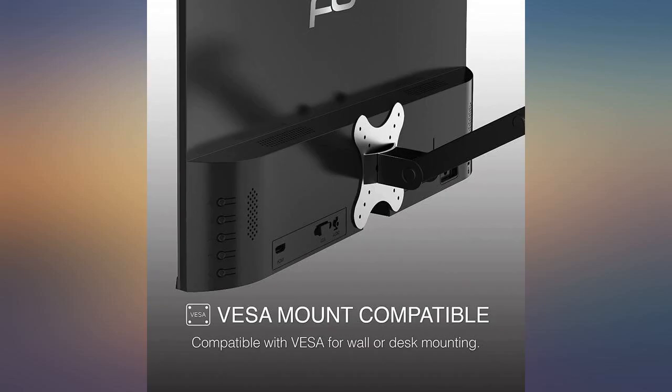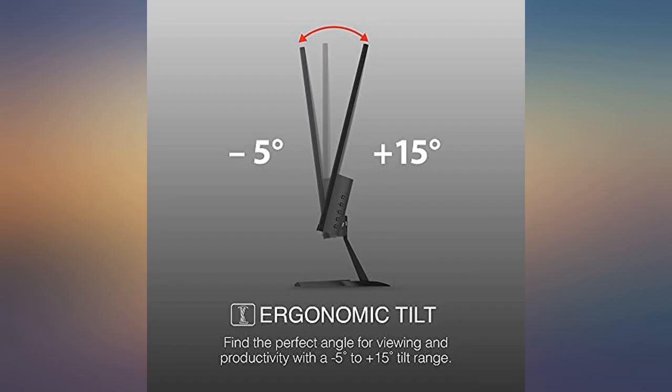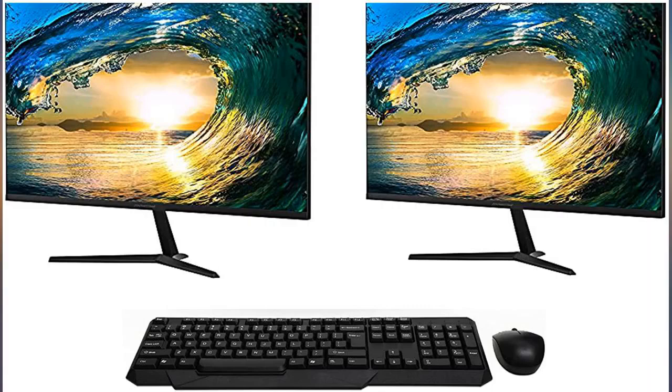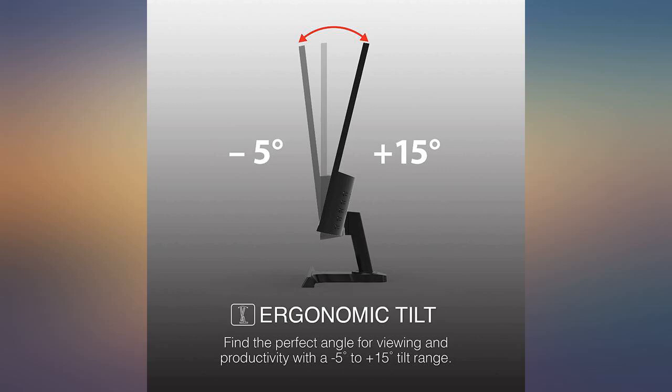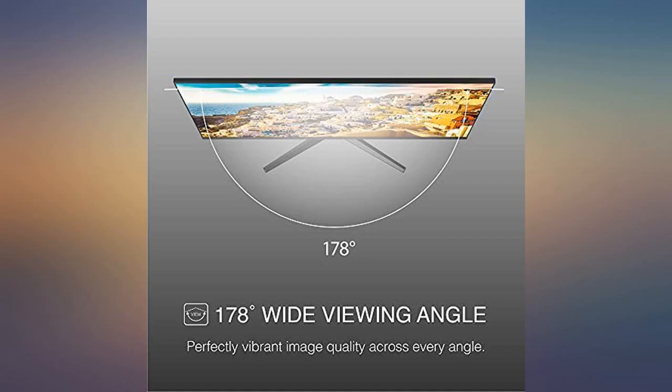One of the most disappointing things for me is that since I got laser eye surgery, it's been hard to find a monitor that doesn't cause a lot of eye strain. I bought monitors that range from $200 to $800 and few can compare to this monitor. I truly wish I had purchased another before the price went up, as this monitor's colors are beautiful and I have no eye strain.